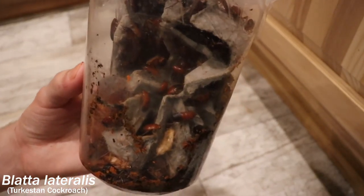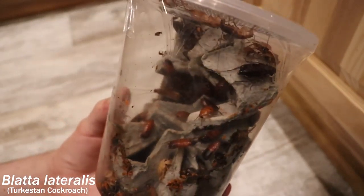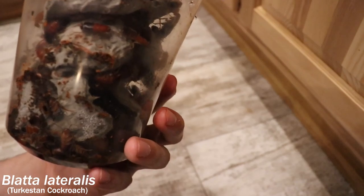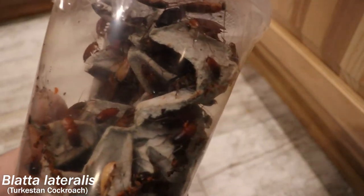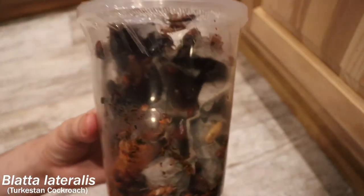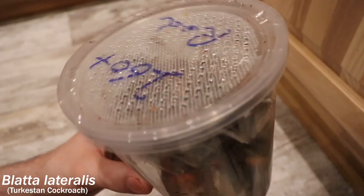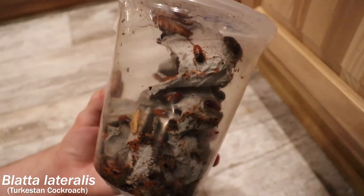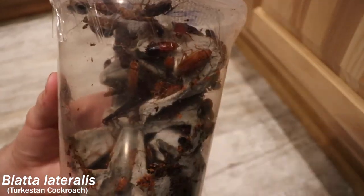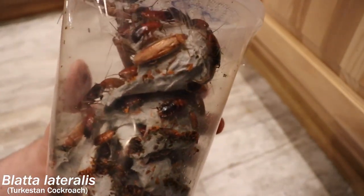They come from the Middle East and I live in Michigan, which if you don't know is rather cold. So if these guys were to get out, I wouldn't have to really worry about infestation — they'd more than likely die out. So that makes it even better. But I can tell right now they really want to get out of this cup. But yeah, we've got some feeder roaches.